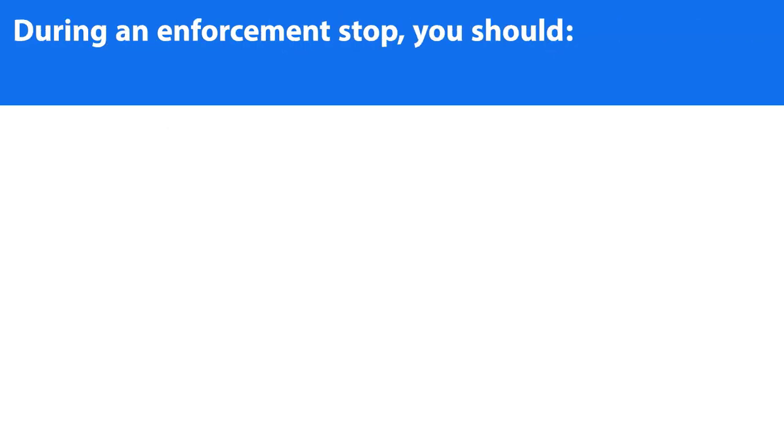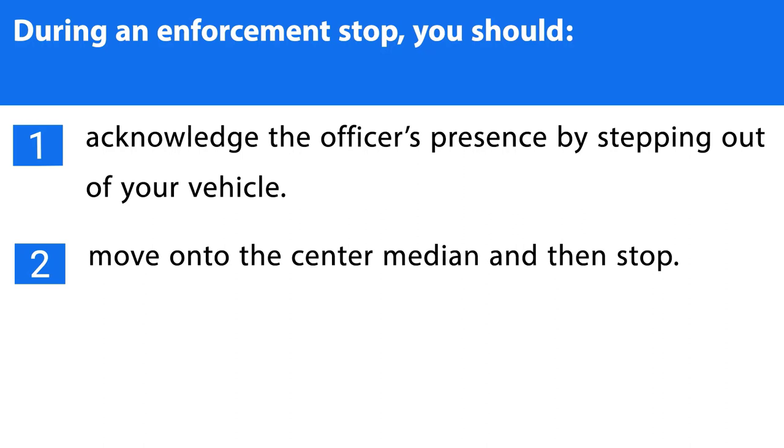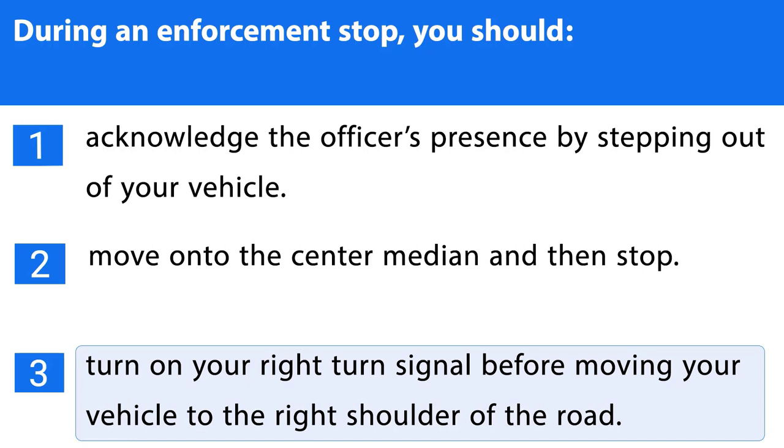Question number fourteen. During an enforcement stop, you should: 1. Acknowledge the officer's presence by stepping out of your vehicle. 2. Move on to the center median and then stop. 3. Turn on your right-turn signal before moving your vehicle to the right shoulder of the road. The correct answer is the third one.